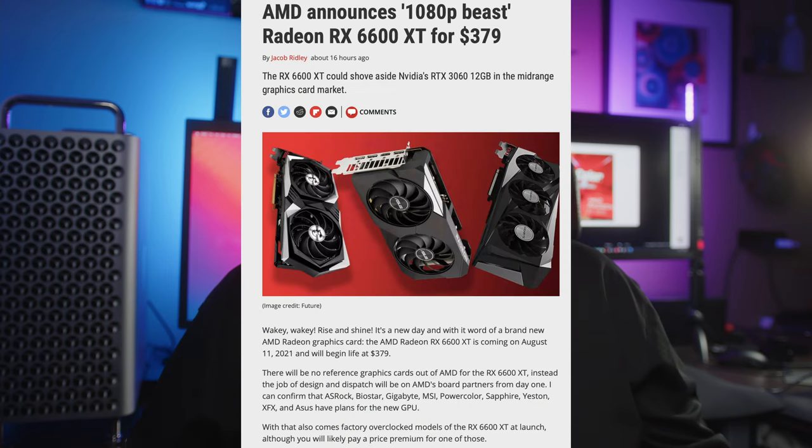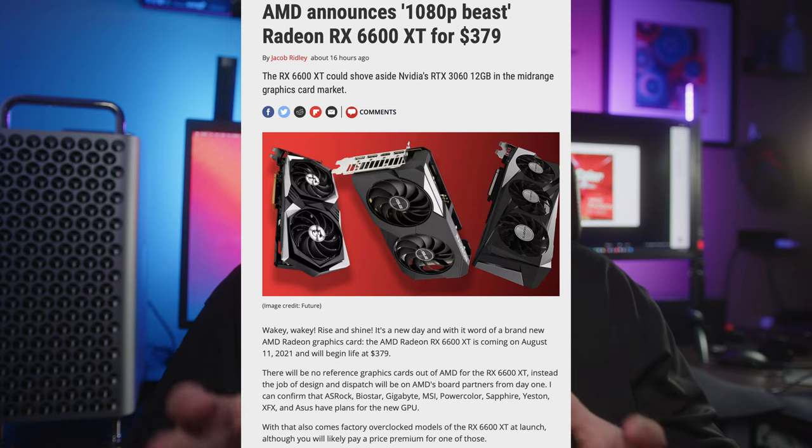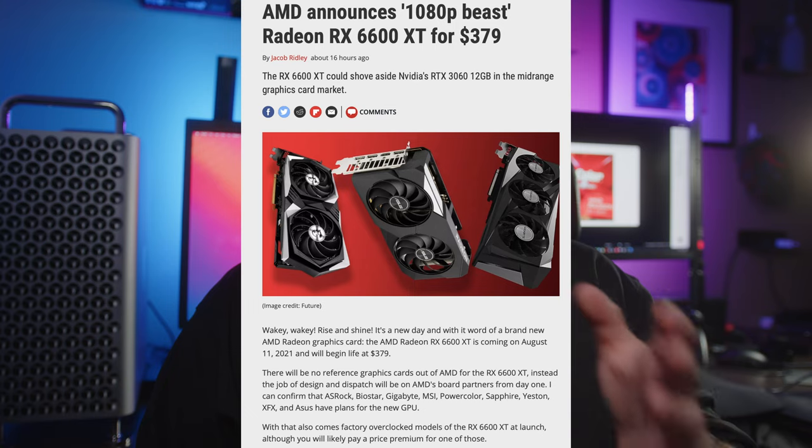Everything with GDDR6 has gotten more expensive. So the AMD 6600 XT is going to have an MSRP of $379. Why is $379 too much? Well, last generation, the 5600 XT was around $100 cheaper — considerably less expensive. The 5700 XT, which was actually the flagship model, was $399. So it's very close in performance and price to the current 6600 XT, and we're talking about around two years later.